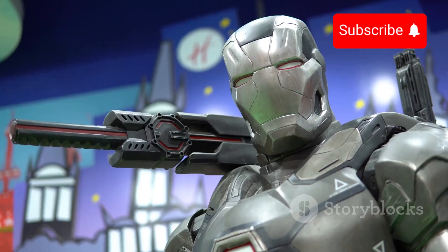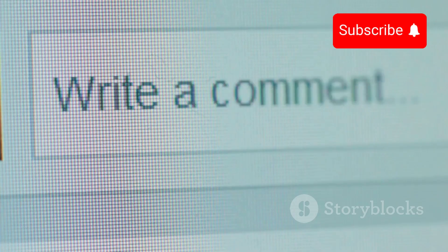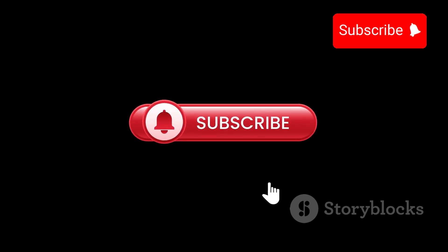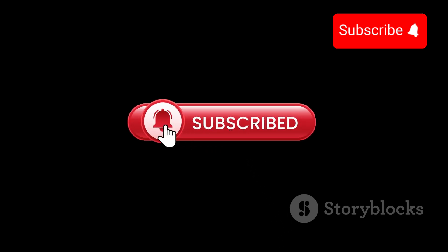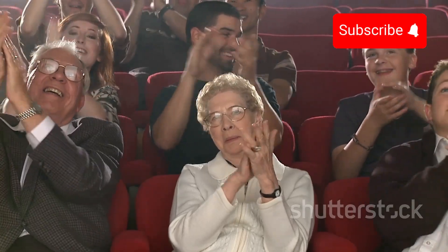So, what do you think about Stitch's new look? Are you excited for the live-action adaptation? Let me know in the comments below. Don't forget to hit that like button and subscribe for more updates on all things Disney. Until next time, Aloha!